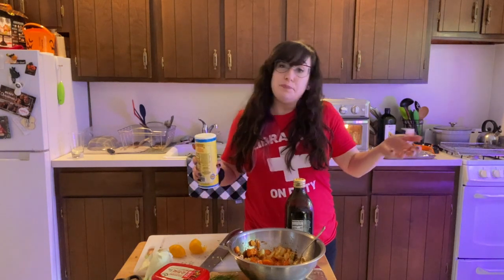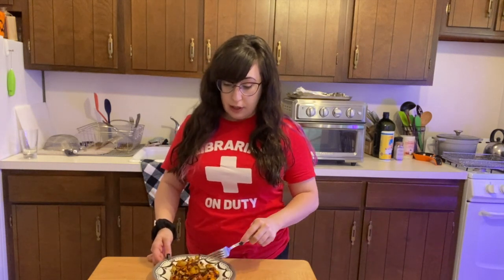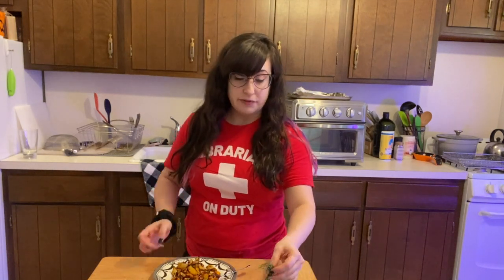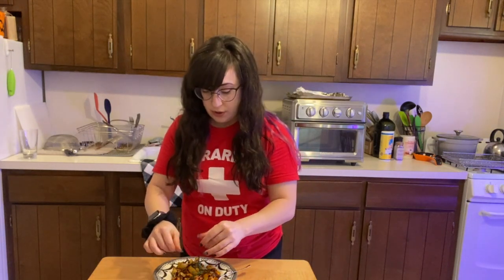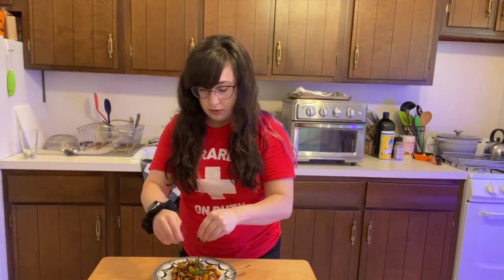It took a lot less time than expected — these countertop toaster oven air fryer things are kind of beasts! Hers was all nicely roasted and mine is very brown, but I'm not mad about it. I'm glad I checked, because the one time I over-roasted my fennel it got too tough. I'm realizing now this recipe doesn't actually call for any of the fronds, but they're actually really good — they have a less intense licorice flavor than the fennel bulb itself. So I'm just going to shred some fronds right on top for some freshness.